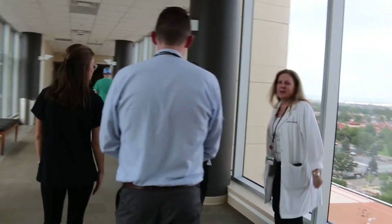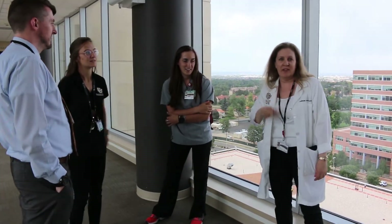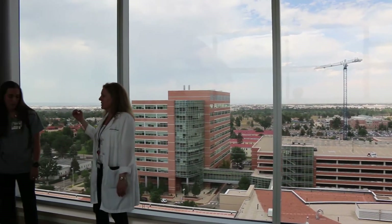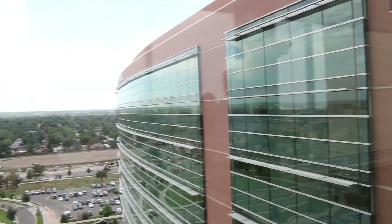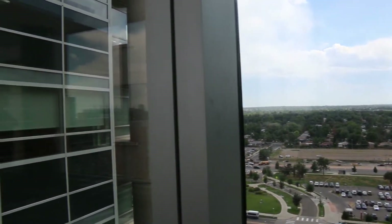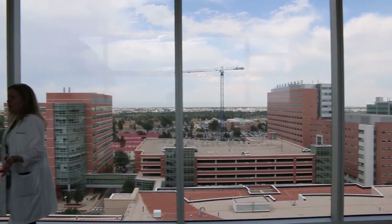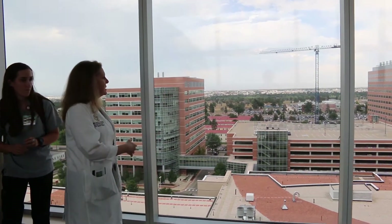One of the most picturesque stops on the tour is the Glass Bridge that will take us to our next stop. From this vantage point, you get a sense of why the 277-acre Anschutz Medical Campus is considered a world-class education and healthcare destination. The University of Colorado Hospital was named one of the best academic hospitals in the country and, along with the nationally ranked Children's Hospital, treats more than 2 million adult and pediatric patients every year. The campus as a whole is home to six schools and colleges, 60-plus health science centers and institutes, and more than 600 ongoing clinical trials at any one time.